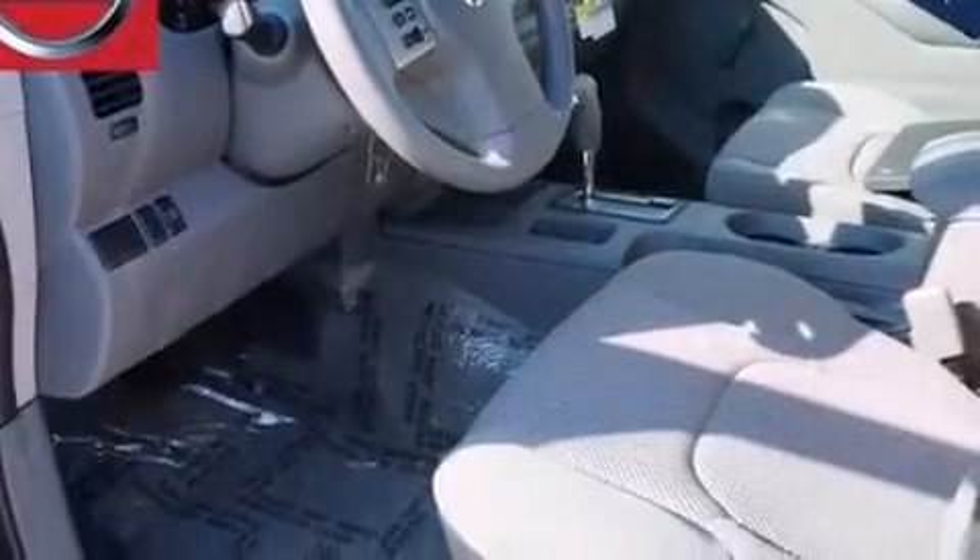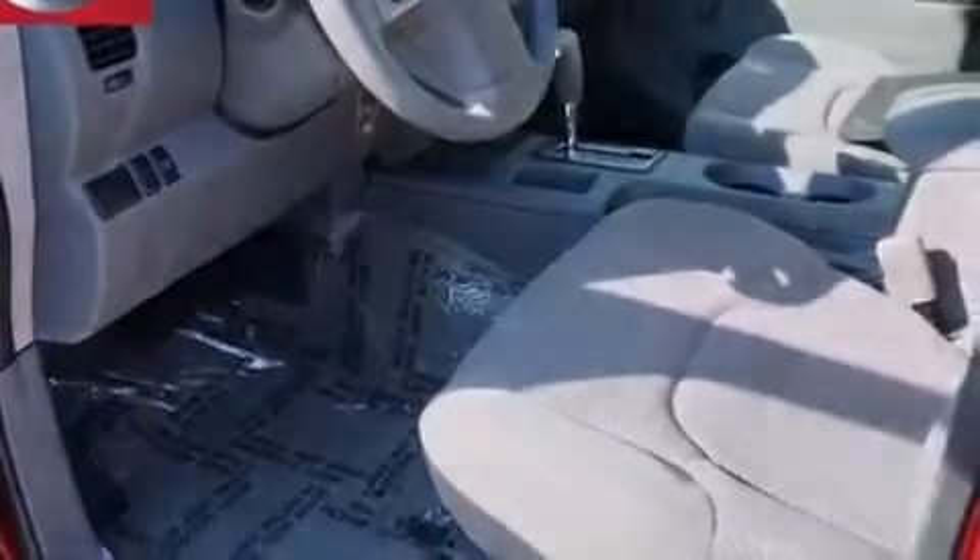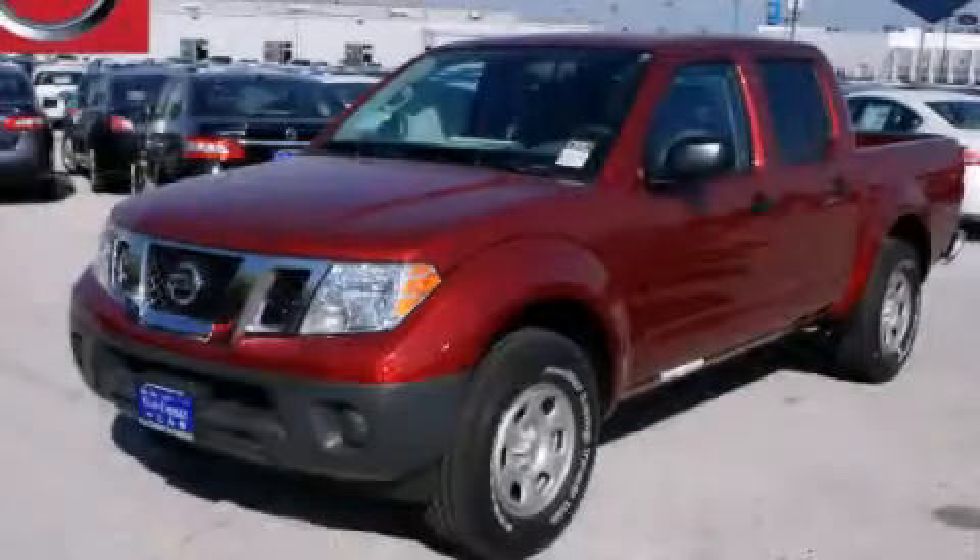Steering wheel controls, a chrome grille, and a limited slip differential. Call or visit us right now and arrange your test drive today.